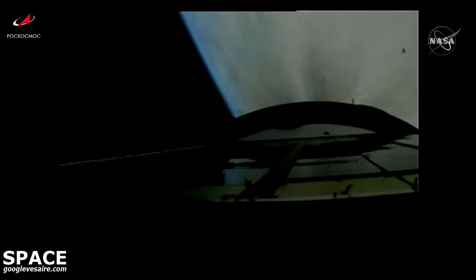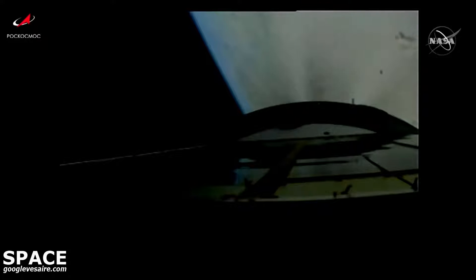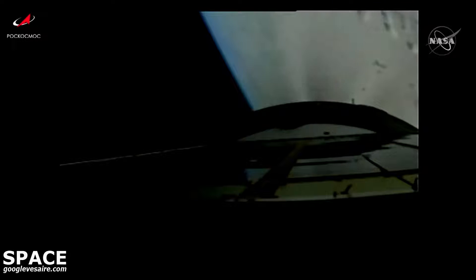Five and a half minutes into flight, good third stage engine performance is being reported. Coming up on the six minute mark into flight, the third stage performance continues to be solid, propelling the Progress 80 cargo craft into its preliminary orbit.